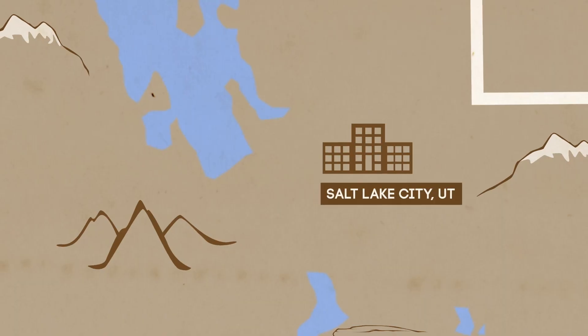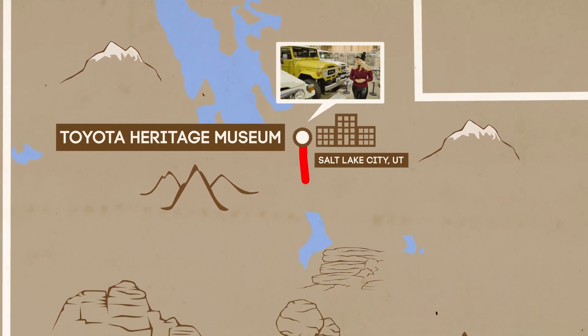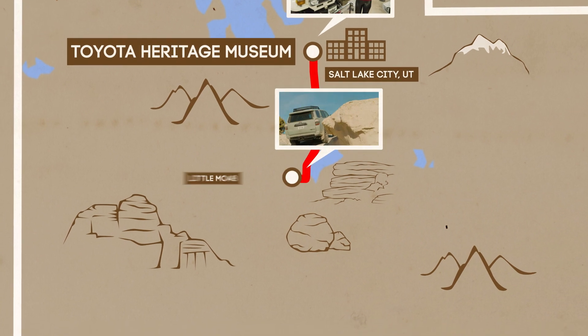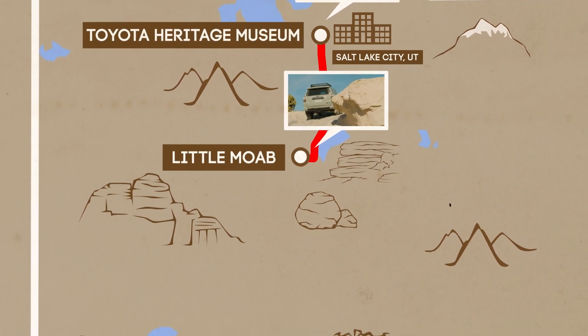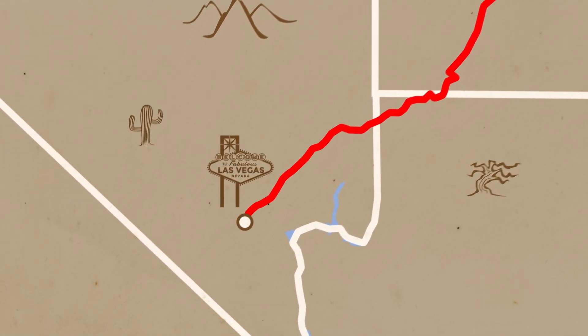We've set up some challenges along the way — whoever wins gets some chips, and whoever has the most chips at the end is the winner. These guys have planned a real adventure starting in Salt Lake City, Utah, making our way through the mountains into Little Moab for some rock crawling, then through all sorts of terrain until we end up in Las Vegas.